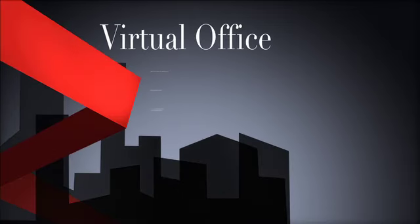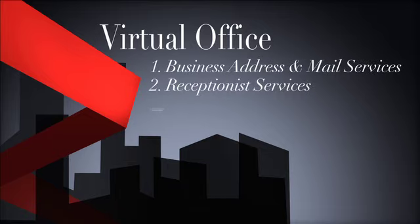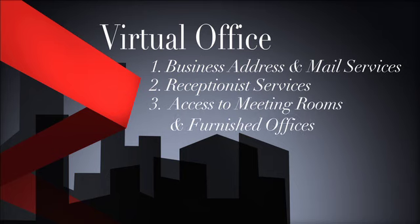A virtual office is broken down into three main components: business address and mail services, receptionist services, and access to meeting rooms and furnished offices rented by the hour. You can purchase these services individually or grouped together for more cost savings.